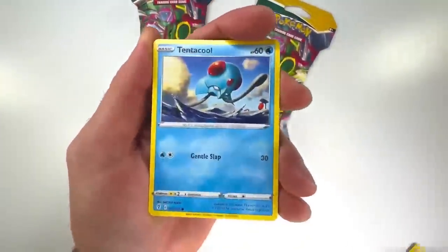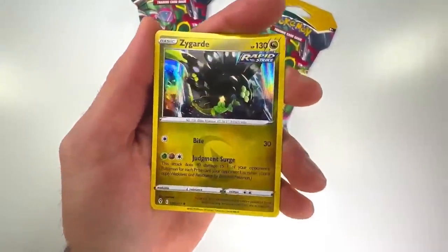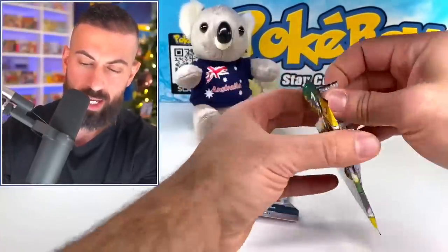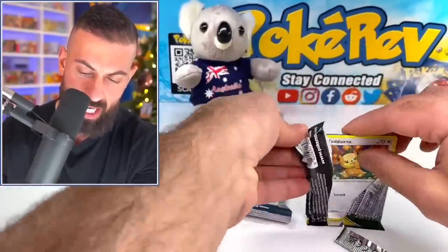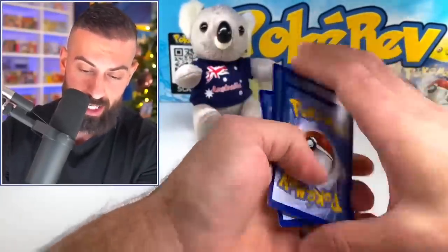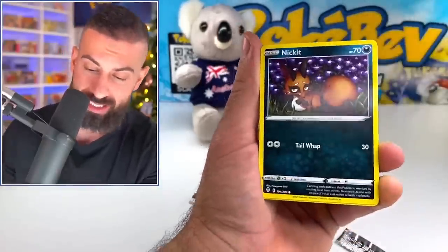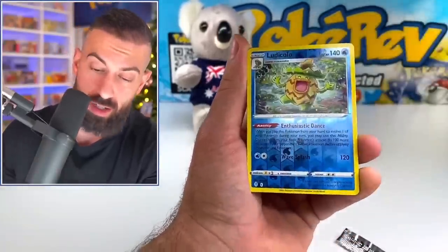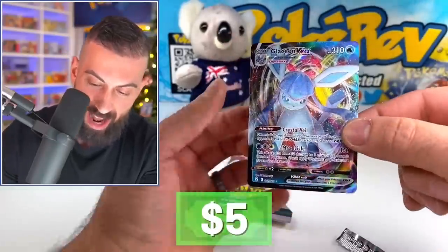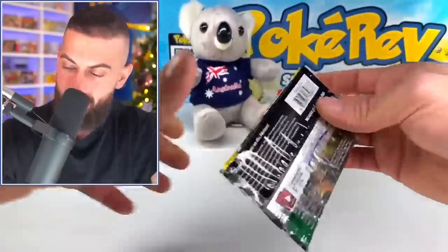Tentacool, rubber gloves, Emolga, Tentacool, Bagon — love this. Zygarde hollow. Bless these up right now. We got Evolving Skies — let's get the same luck we've been getting and pull something good. Full face guard, Hypno doing that weird pose it always does. Ludicolo. Glaceon VMAX — not bad, not the best, but not terrible at all. Regular VMAX. Let's see if we can get an ultra rare out of our last one here — that would be really, really amazing.